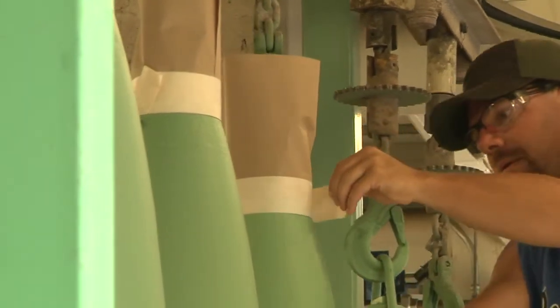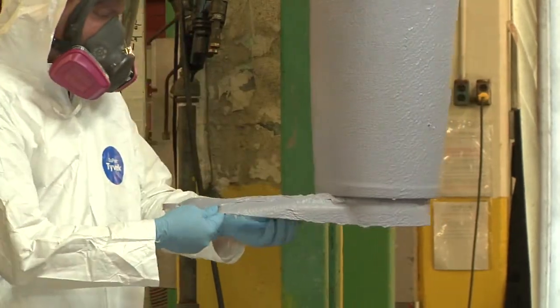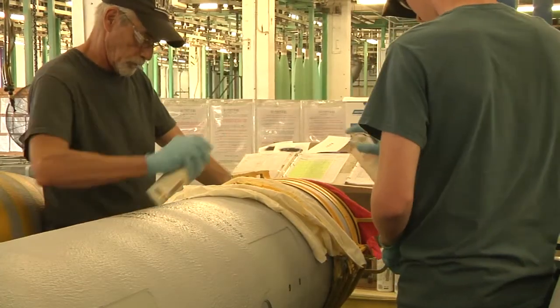Once the coating is off the bomb, it gets a primer and a topcoat. It then cures and dries before offloading, painting, and palletization for shipping anywhere in the world.